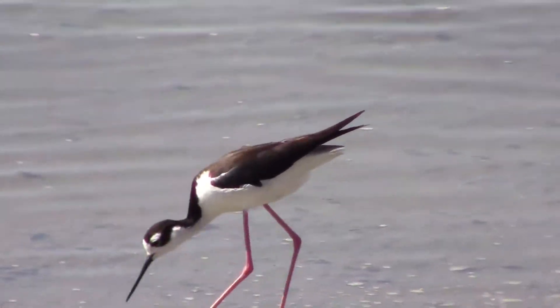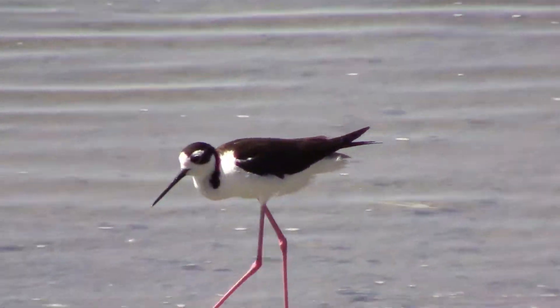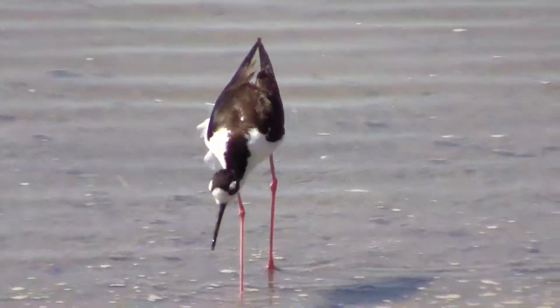On this day, I could tell that they were eating something, but I couldn't tell for sure what they were eating until I got home and looked at the footage a little slower.